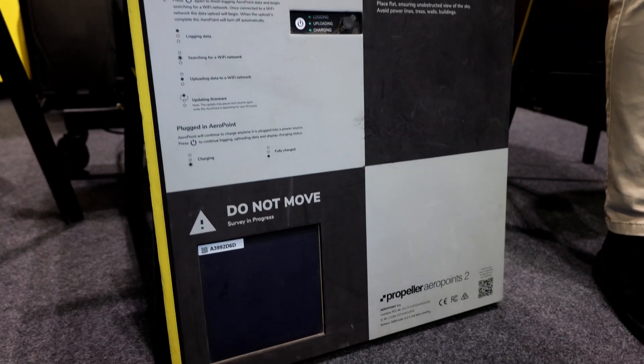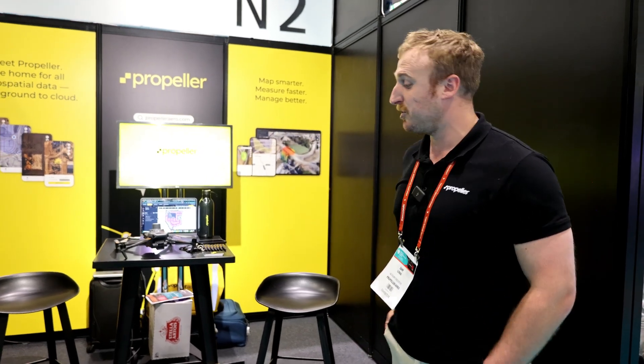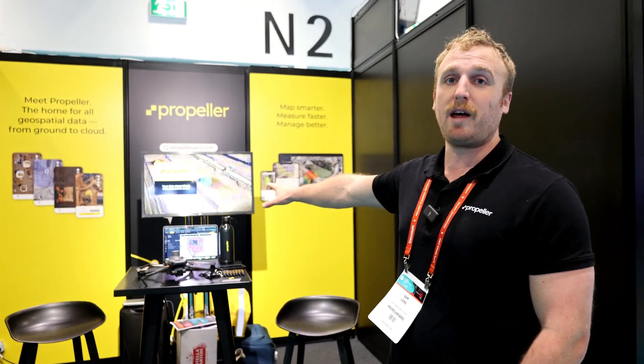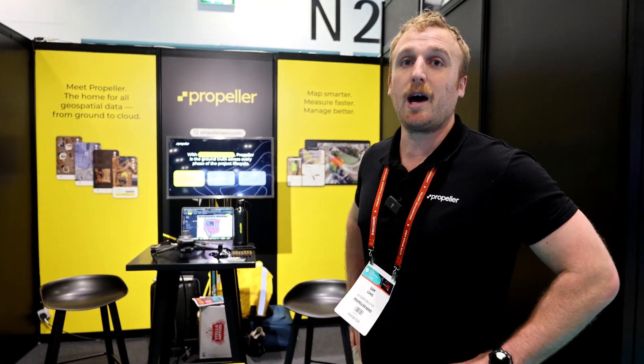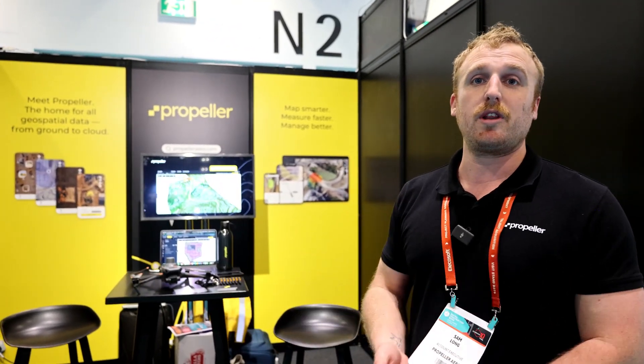Today we've got our AeroPoints on show, acting as our ground control. You put it down on the floor and it takes our Propeller corrections network straight from when the drone's in the air. We suggest a minimum 10-minute flight, and as soon as you've done your flight, download the data straight off our mobile app and drag and drop your flight onto our platform. We love to say 24 hours for the full model, but recently we've been seeing six to eight hours — then on to the platform for volume calculations, cut and fill reports, and comparing against original and final topos.